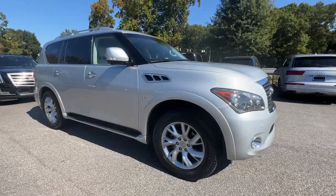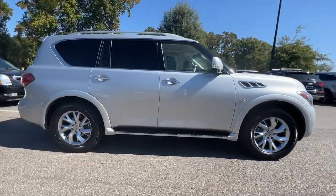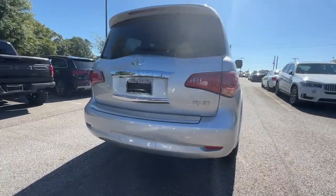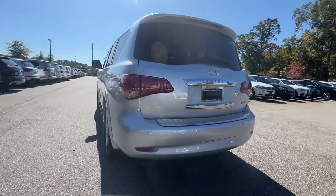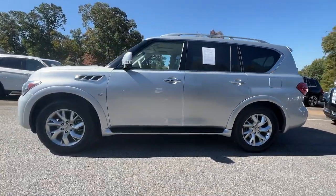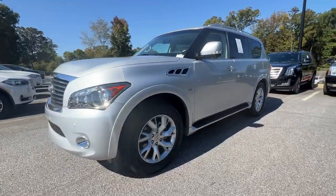Get into a car with value. 2014 Infiniti QX80. With less than 60,000 miles on the odometer, this vehicle stands out from the rest. This impressive QX80 delivers premium comfort and rugged capability wrapped in bold style.